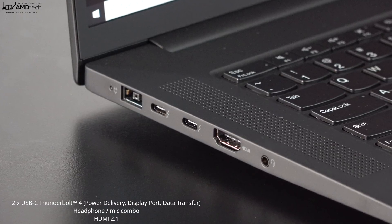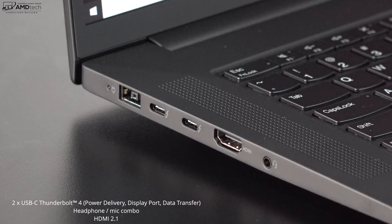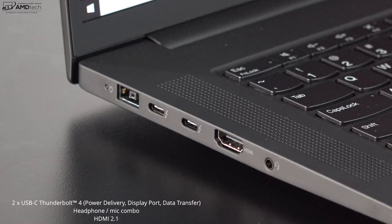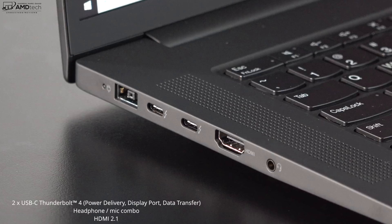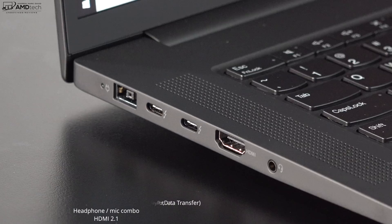Unfortunately, just like the X1 Extreme Gen 4, you cannot charge with those Thunderbolt 4 ports — not enough power — so you'll need to use the adapter that comes in the box. You also get an HDMI 2.1 port, which is good to see, and of course a 3.5mm microphone/headphone combo jack.